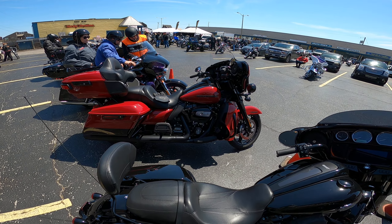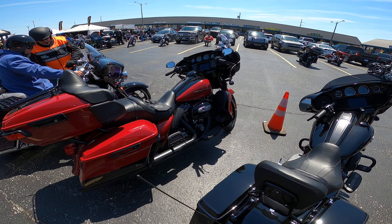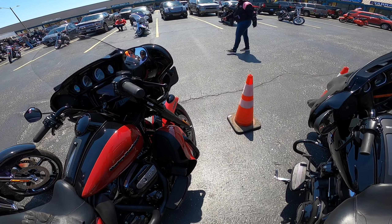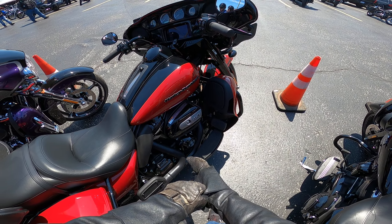Hey YouTubers, we're here at OBX Bike Week in North Carolina. We're gonna check out — actually, take that back — this is a 2021 Limited test ride with a 114 engine.